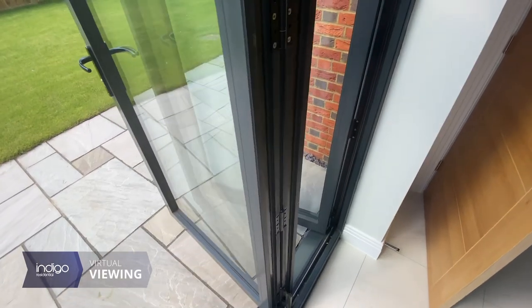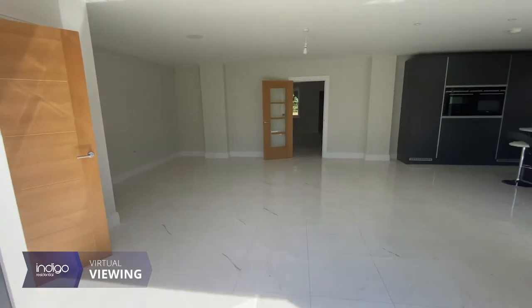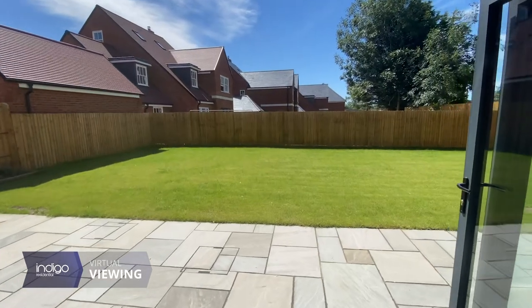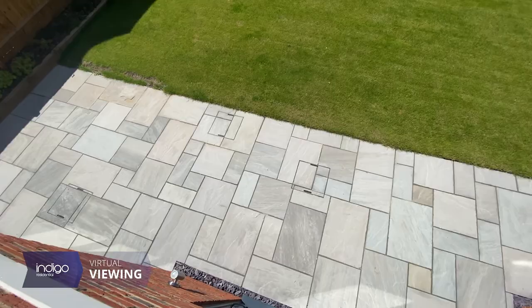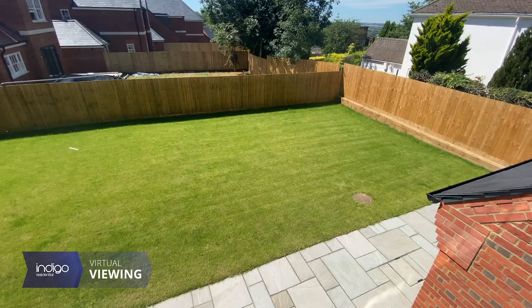Externally to the rear there is a spacious garden mainly laid to lawn and with a large patio area for entertaining. The garden offers low maintenance upkeep and is perfect for families.